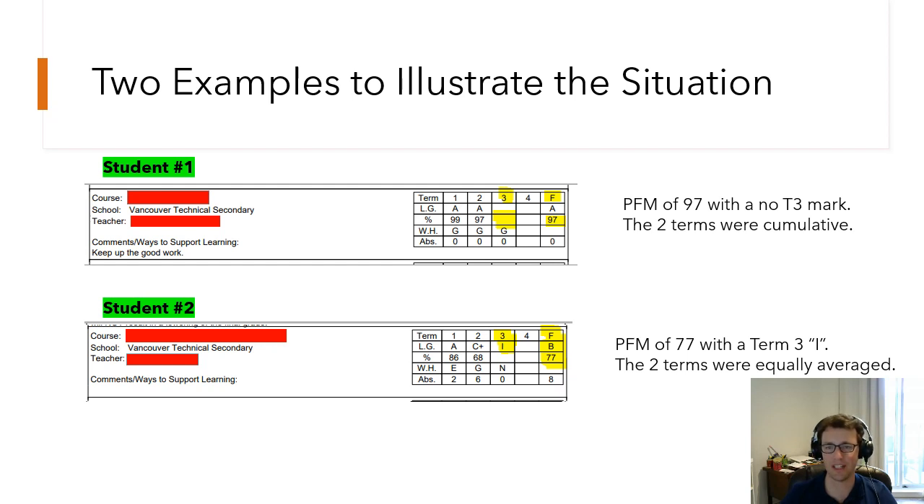We can also see how the PFM was averaged. Looking at the 99 in first term and the 97 in second, we'd expect an average of 98 — but the teacher put 97, which tells us term two was already a cumulative mark, so they've dragged their term two mark into the provisional final column. Student two is an example of what I think more of our teachers do: having separate term marks and then averaging them. In term one the student had 86, in term two they had 68, and the provisional final mark is 77 — exactly the average of those two.